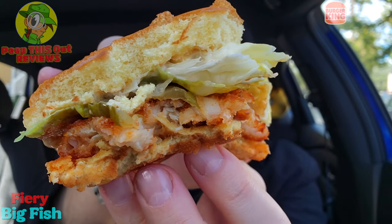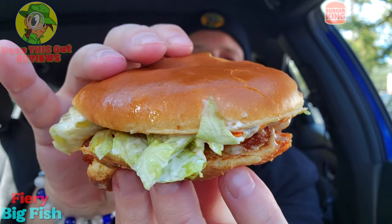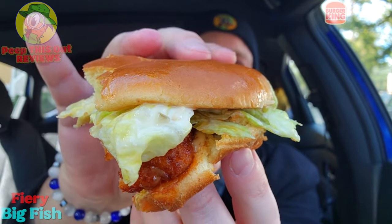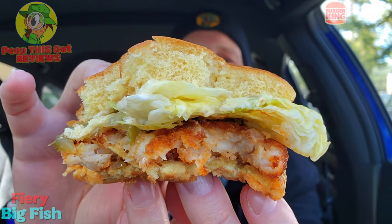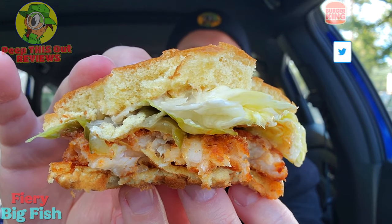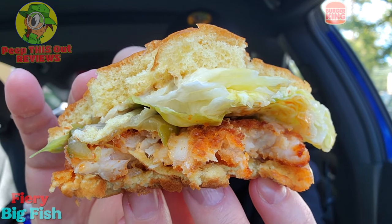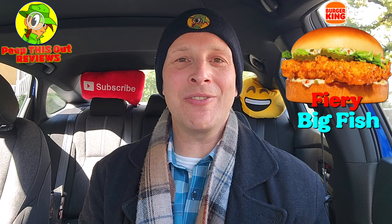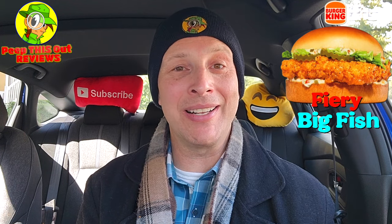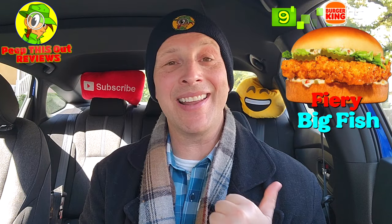It's got just the right amount of tartar sauce and the spicy glaze — a nice little accent that doesn't overpower anything. Everything works very nicely in the flavor department, and overall a very fresh fast food fish sandwich. Definitely give this one a shot even if you're not really into heat — I think you'll dig the sizzle. While I don't usually get fast food fish sandwiches outside of the promos, I would easily rock that one again. I'm going to give the Fiery Big Fish here at BK a rock solid 9 out of 10.